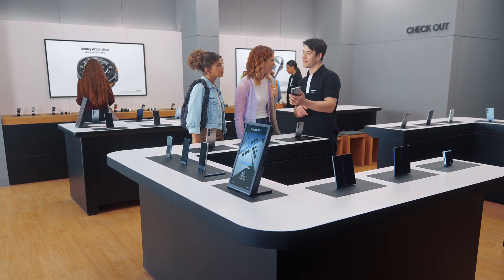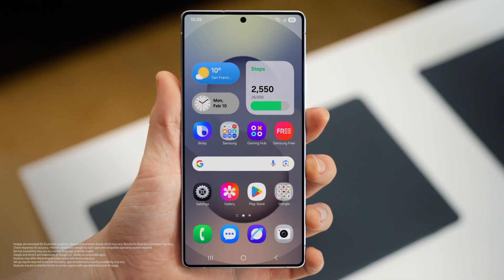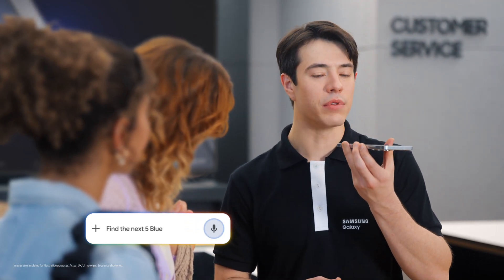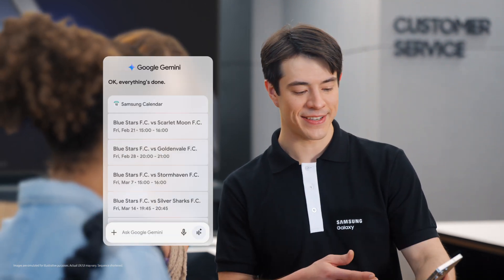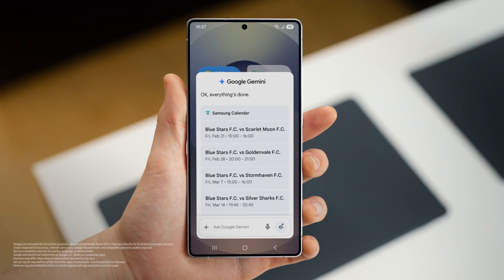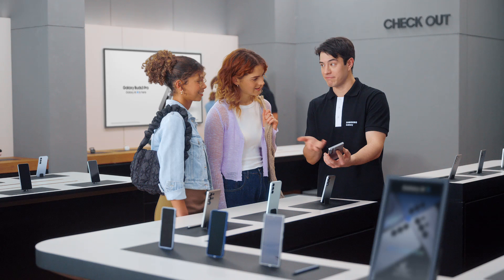So what else can the S25 do? How about finding things you love to do and adding plans to your calendar with a single ask? Sounds great. Are either of you sports fans? Huge Blue Stars fan. Let's take all the hard work out of going to games. We long press the side and then tell the S25 what you need. Find the next five Blue Stars FC games and put them in my calendar. And there you go — into the calendar, just like that. It would take forever to do that one by one, but Galaxy makes it quick and easy.